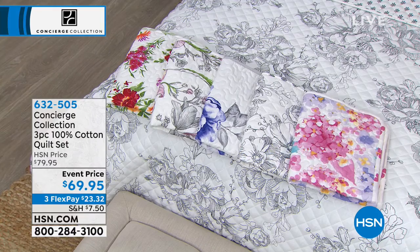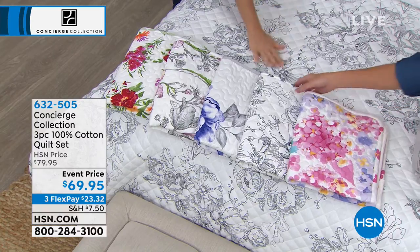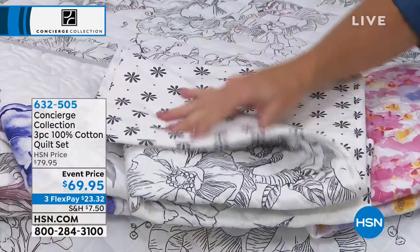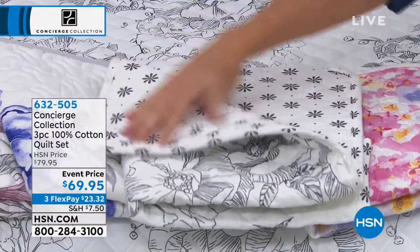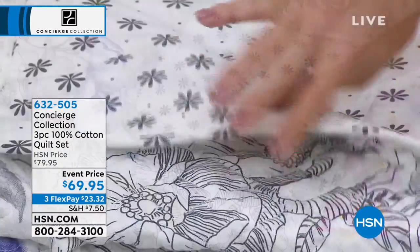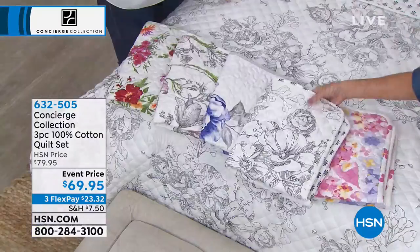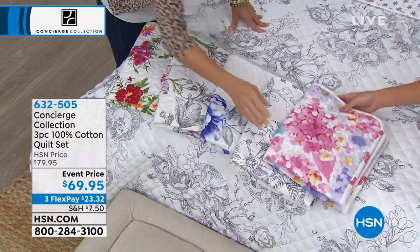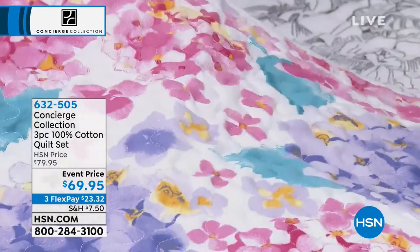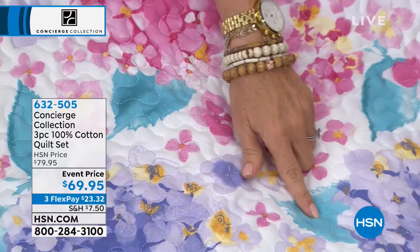This one on the bed is our graphic floral, done in black and white. It reverses to almost like a little daisy design on the back with dots. Imagine putting one of those pretty sheets with this — we're calling that one graphic floral. Then this is the hydrangea — my favorite. It's almost like a watercolor. Look at the detail — imagine how that's going to change a bedroom. If you got the lavender, aqua, or pink sheets from our today's special, the yellow would even work with this. Here's the hydrangea, and that reverses to these little pink petals on the back — the reverse of your sham as well as your quilt itself.